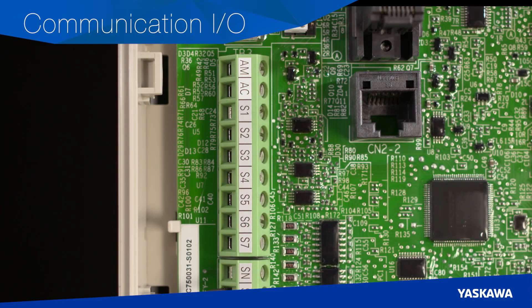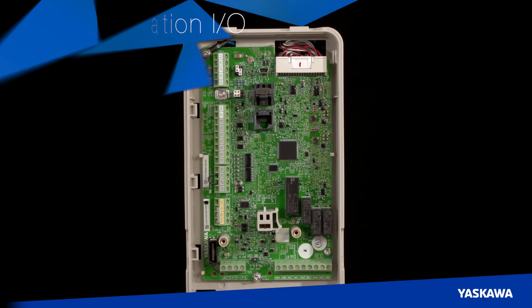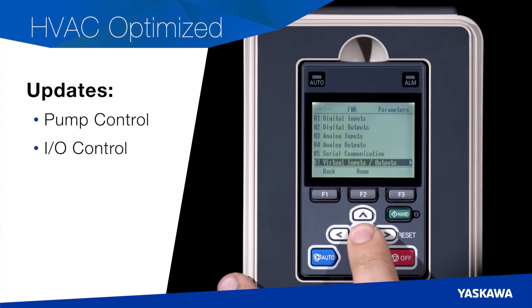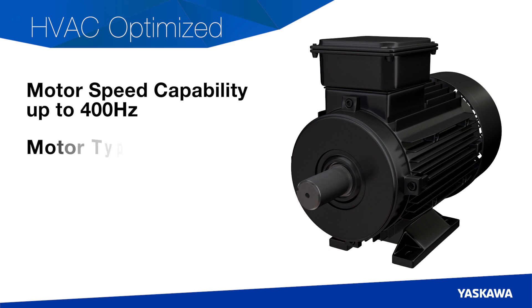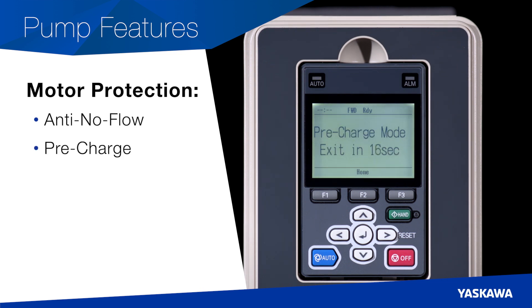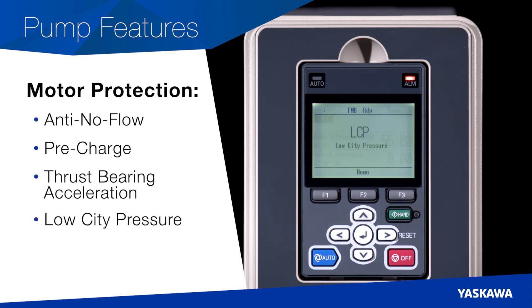The HV600 features embedded digital and analog inputs and outputs to eliminate complicated external circuits. An embedded 24-volt DC supply provides power to external devices and transducers, eliminating the need for extra external components and wiring. Updates to the HV600's pump and input-output control have streamlined motor performance for your HVAC application. With motor speed capabilities reaching 400 Hz, the HV600 can run induction, permanent magnet, and synchronous reluctance motors. Pump features like anti-no-flow, pre-charge, and thrust-bearing acceleration provide simple, automatic pump motor protection, while features like low city pressure can ensure the drive does not operate during times of insufficient utility conditions.